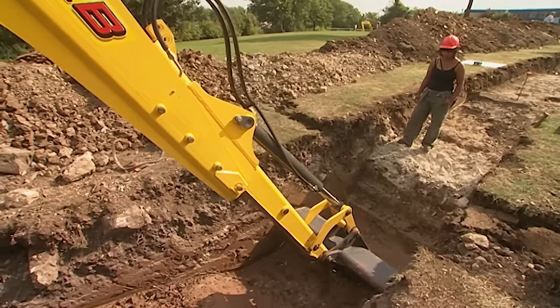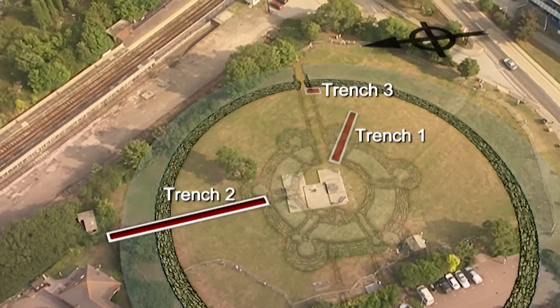By tea time on day two, Raksha has uncovered a good chunk of the curtain wall which surrounded the entire castle.